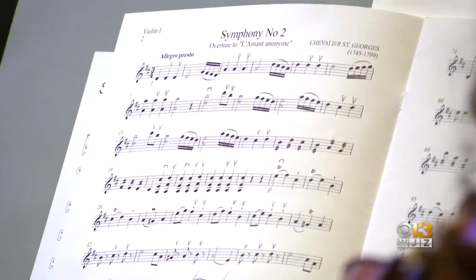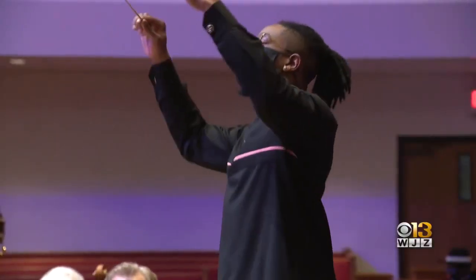It's part of a concert series called Symphony in the City, conducted by Jonathan Rush of the BSO, and he'll be joined by artistic partner Wordsmith.